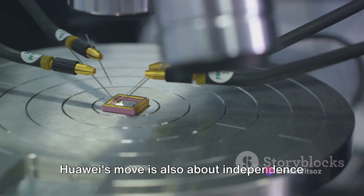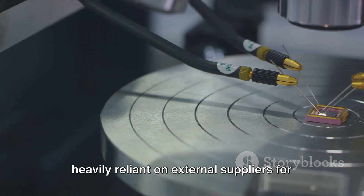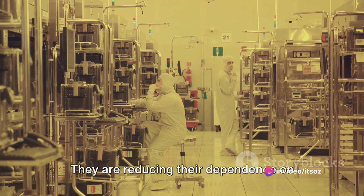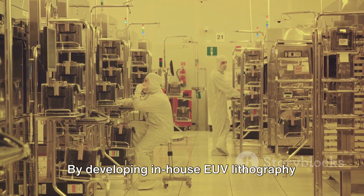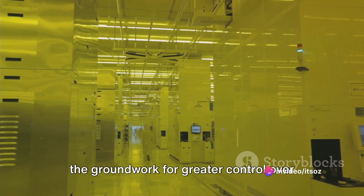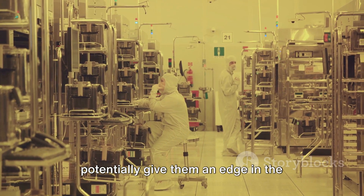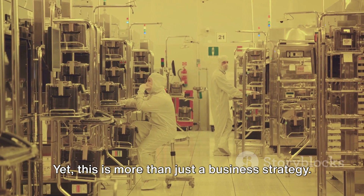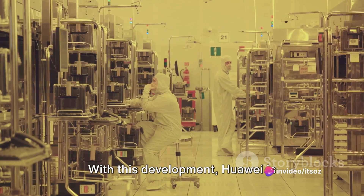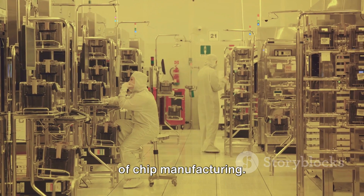But it goes beyond just innovation. Huawei's move is also about independence and self-sufficiency. In a world where tech companies are heavily reliant on external suppliers for critical components like chips, Huawei is making a bold move — reducing their dependence on others and taking control of their supply chain. By developing in-house EUV lithography capabilities, Huawei is not just improving their production process; they are laying the groundwork for greater control over their product lifecycle and challenging the status quo in chip manufacturing.